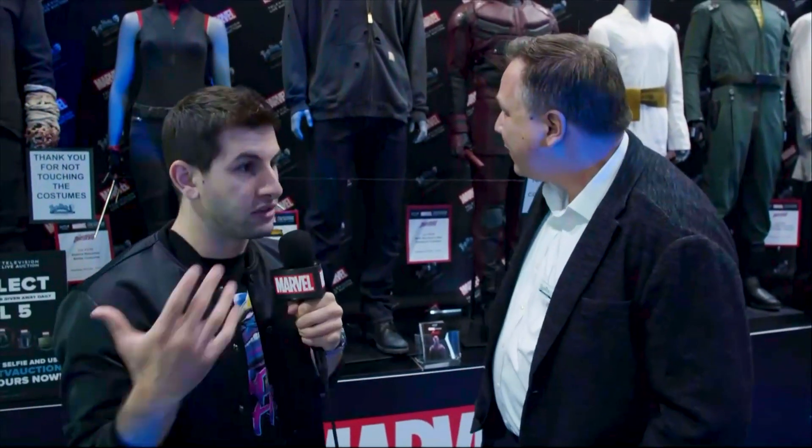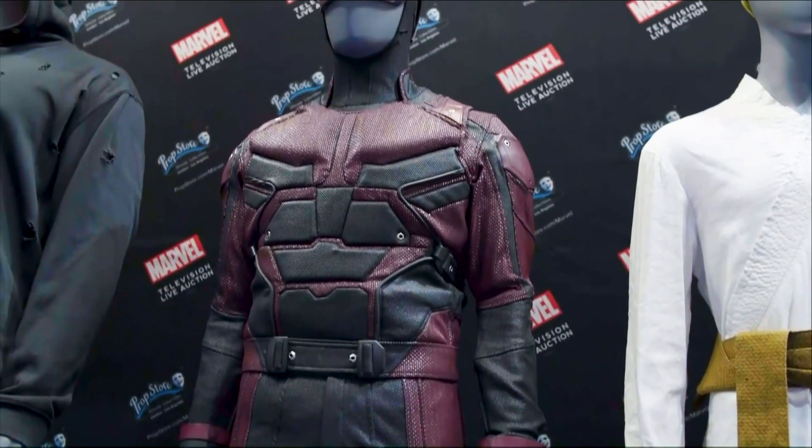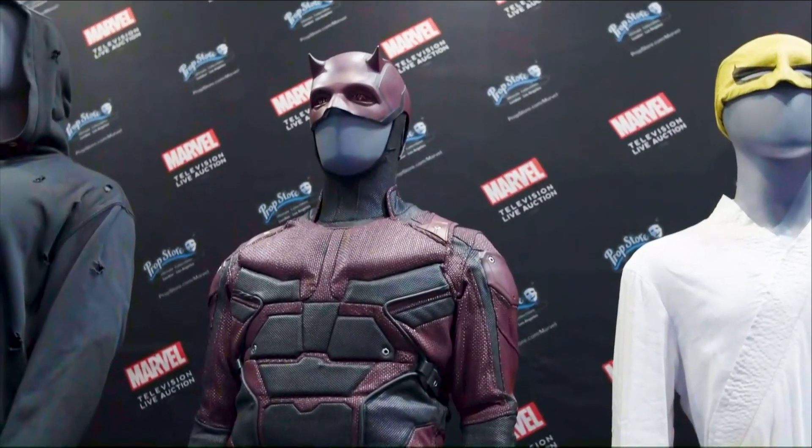Right behind us we have Marvel's Daredevil costumes and Marvel's Iron Fist. Do you have a favorite one? I have to say I was a big fan of Marvel's Daredevil — you have to look at Matt Murdock's red Daredevil costume, the fabrics and everything like that. It's just amazing to see in person and you kind of want to wear it too.